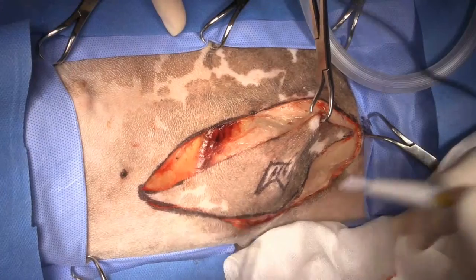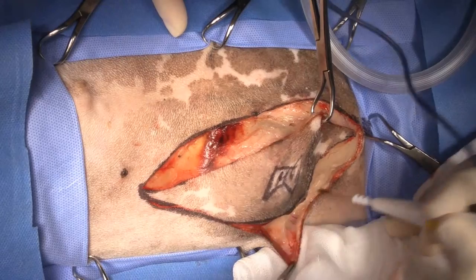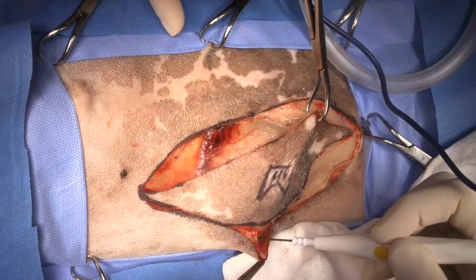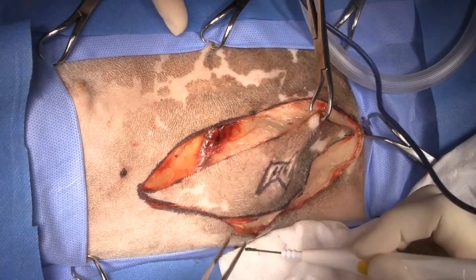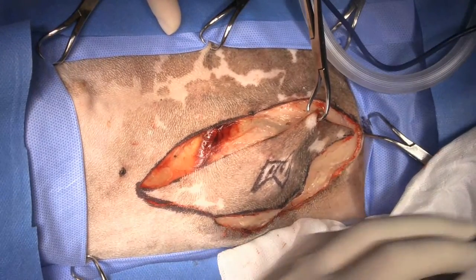I'm able to preserve the skin over it because it's covered by muscle fascia, and that's going to provide a barrier to tumor penetration.